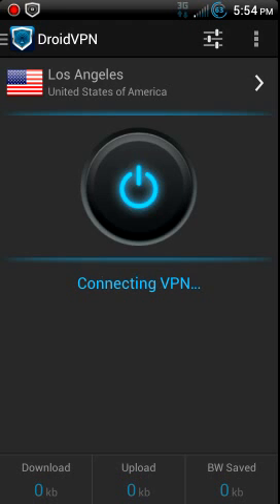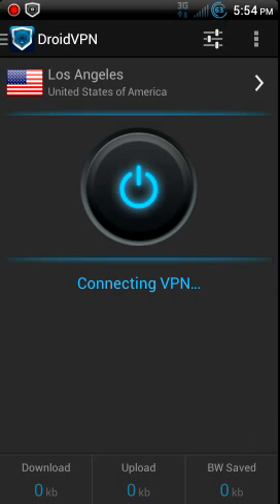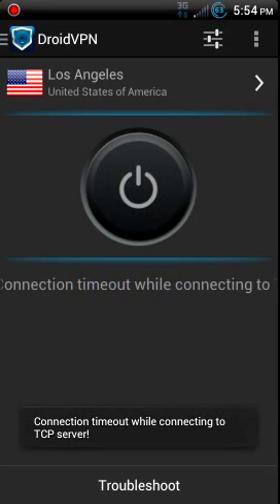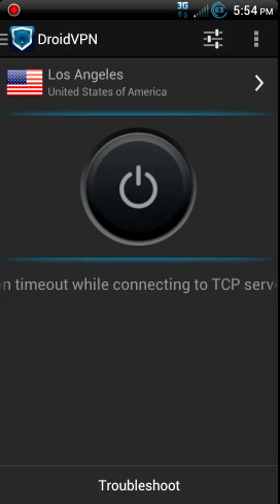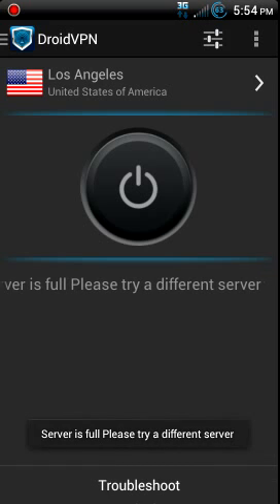Now when I go to connect, it doesn't work every time. Sometimes it'll come up and say it didn't authorize right, connection timeout while connecting, and sometimes it'll take four or five tries.